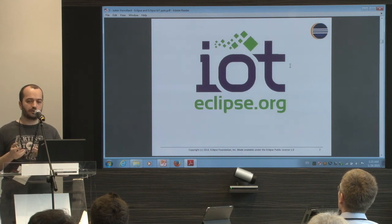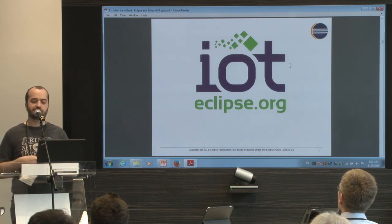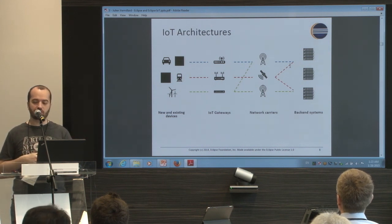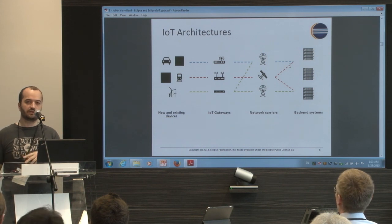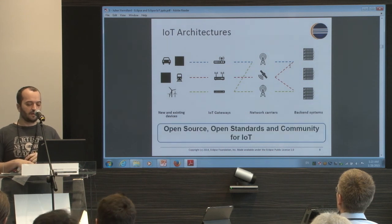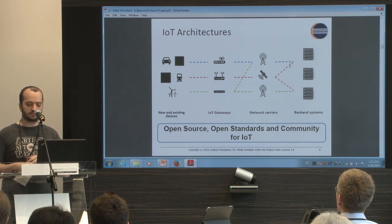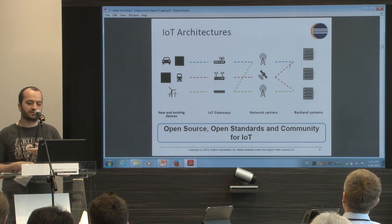There is a working group called IoT — previously the name was M2M and now it's IoT. Basically, it's a working group of different people and companies talking about IoT architecture and projects from devices, gateways, servers, and transport. The idea is to promote and create technology around open source, open standards, and community systems — not proprietary technology.